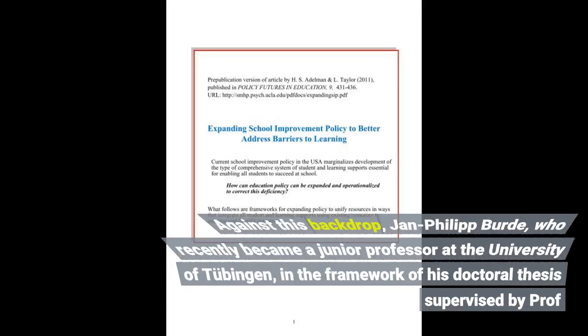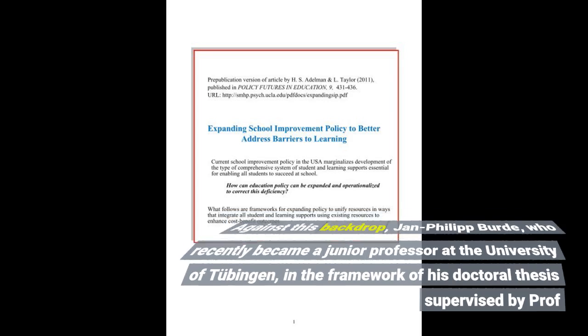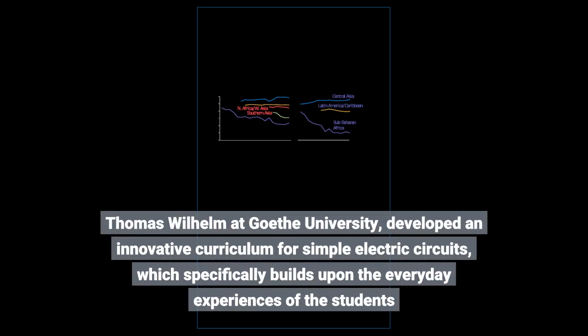Against this backdrop, Jan Philip Berder, who recently became a junior professor at the University of Tübingen, developed an innovative curriculum for simple electric circuits in the framework of his doctoral thesis supervised by Professor Thomas Wilhelm at Goethe University. The curriculum specifically builds upon the everyday experiences of the students.